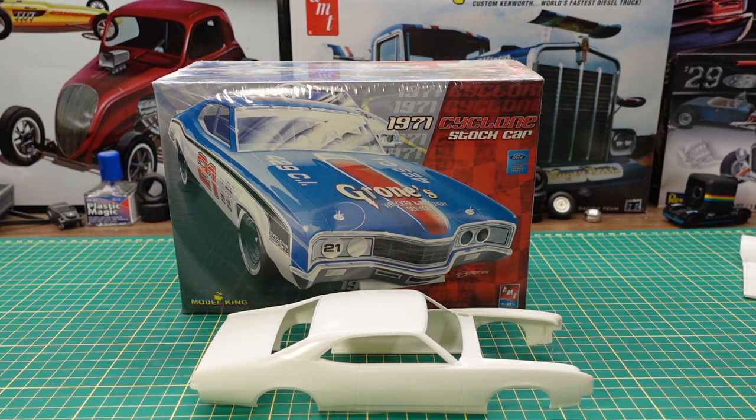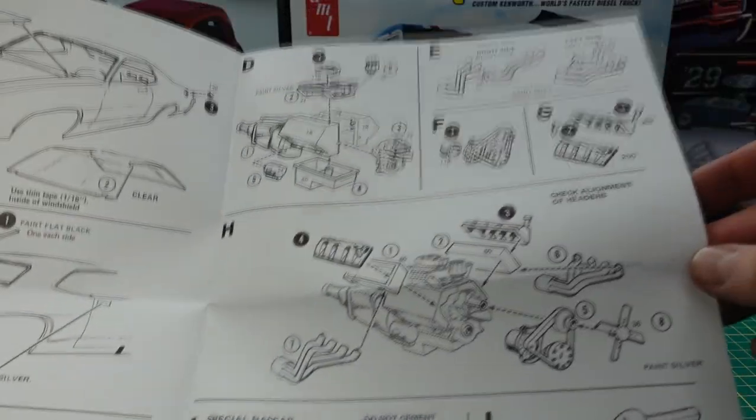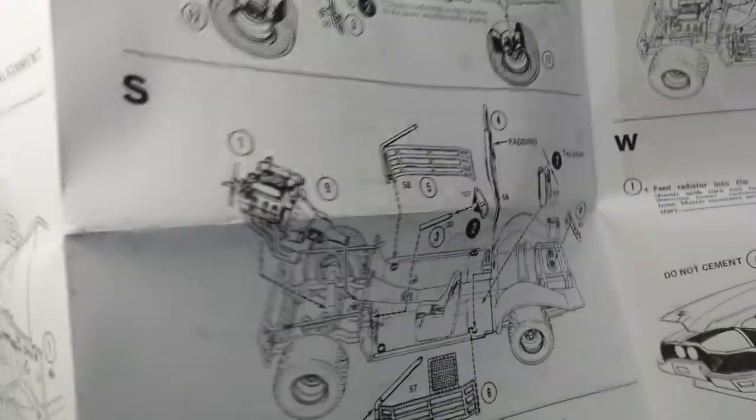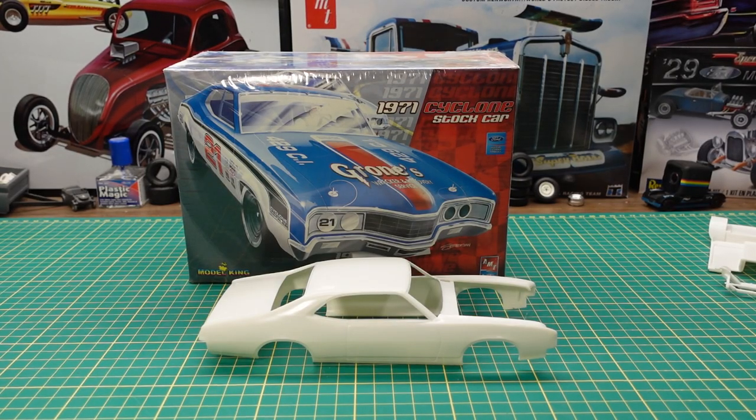Last but not least you get instructions — basically the same instructions you get in most AMT MPC kits — showing building the engine and the chassis build. Well there you have it, that's what you get in the 1971 Cyclone stock car from Model King and AMT models. If you like these videos please subscribe, hit that like button, ring that bell for notifications, like share and comment — I always love reading the comments. Have yourself a great day, thanks for watching, and I'll see you on the next one.